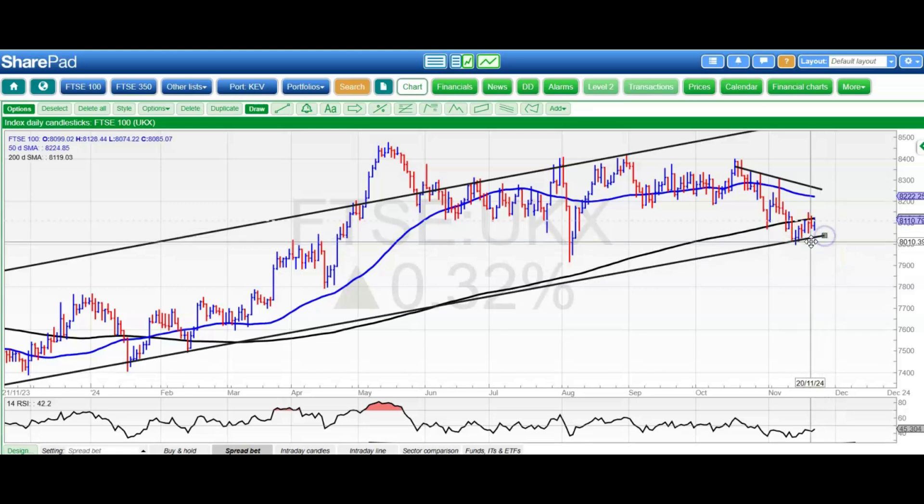Starting off with the FTSE 100, which is still trading between the floor of that rising trend channel from this time last year and the 200-day moving average at 81.20. We want to see an end-of-day close above that to give us a chance of hitting that October resistance line and the 50-day line towards 82.50. RSI is still below neutral 50, as it has been for the best part of the month, and that is presumably what is causing this market to drag.